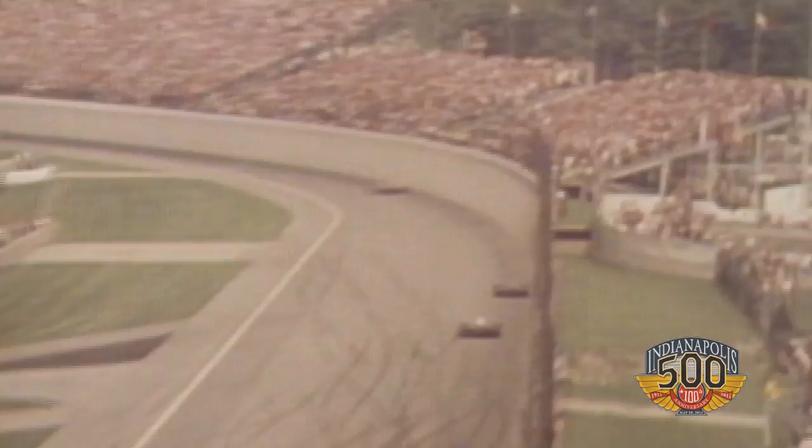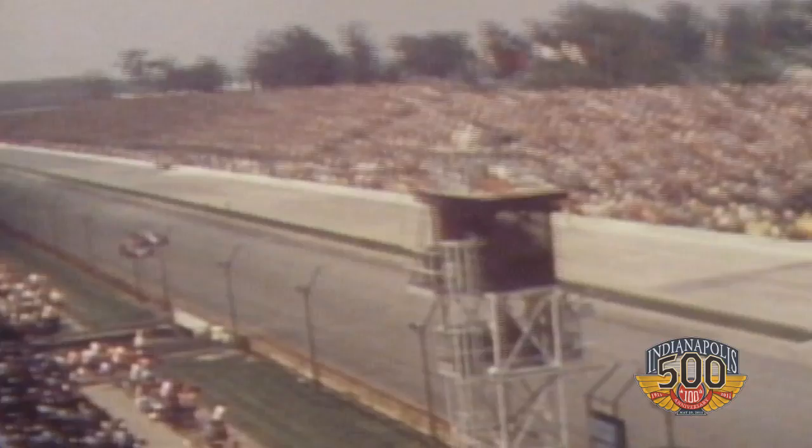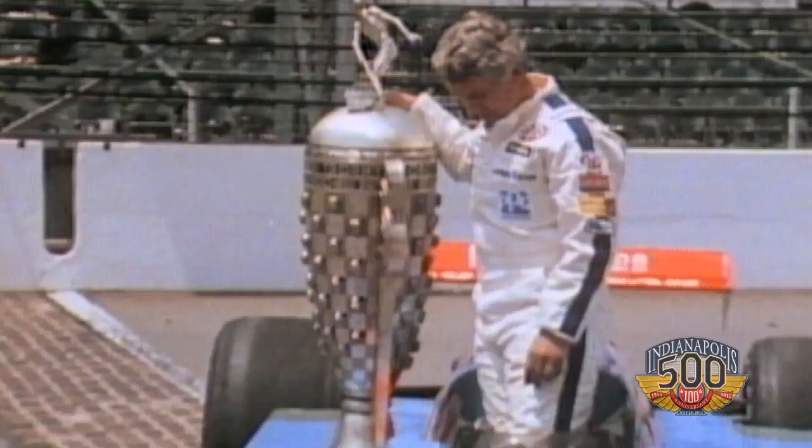Everybody's got to remember the end — it was a battle to the finish. We hope we can repeat what Gordon did, but maybe not have to do it in such a heart-throbbing way. I know the fans would love it, but it was, I believe, the closest finish at that time at the Indianapolis 500. He and Rick Mears were battling tooth and nail, and Gordon came out on top.